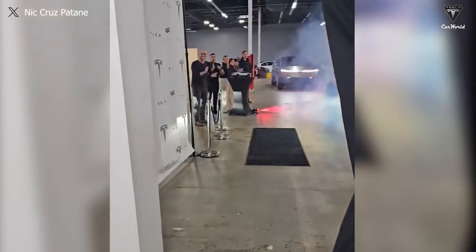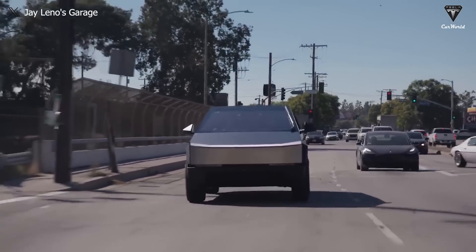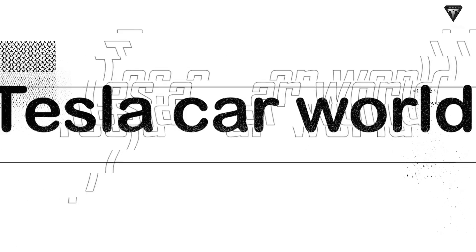Deliveries for customers and non-Tesla employees are also gearing up to commence. In this episode, we'll also share insights into the practical range of the pickup truck when max towing in snowy conditions. So, how will the Cybertruck thrive in this upcoming period?